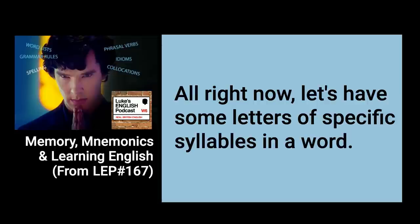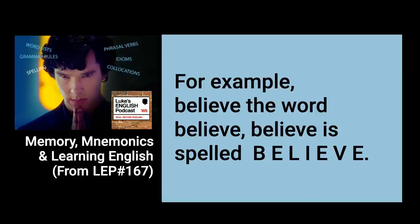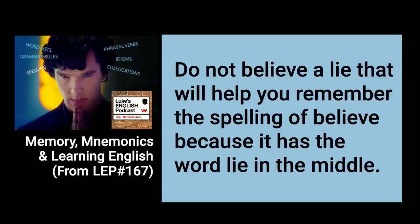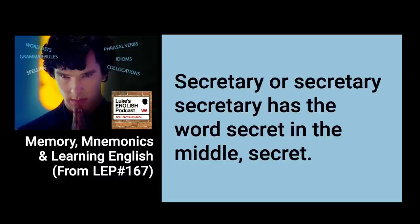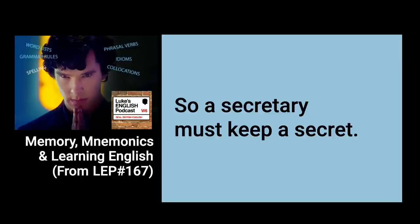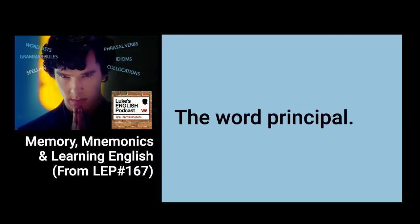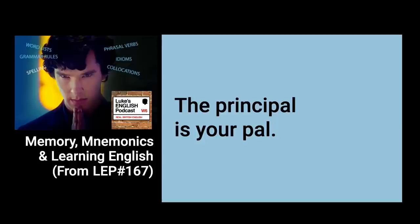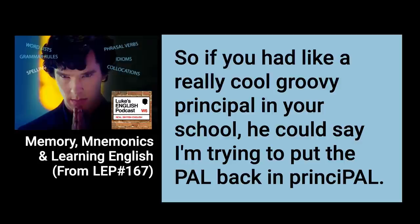Now let's look at letters of specific syllables in a word. Believe is spelled B-E-L-I-E-V-E — there's the word 'lie' in the middle: 'Do not believe a lie.' Secretary has the word 'secret' at the beginning: 'A secretary must keep a secret.' The word principle — 'The principal is your pal' (P-A-L), so you remember that principal ends in P-A-L. If you had a really cool, groovy principal in your school, you could say, 'I'm trying to put the pal back in principal.'